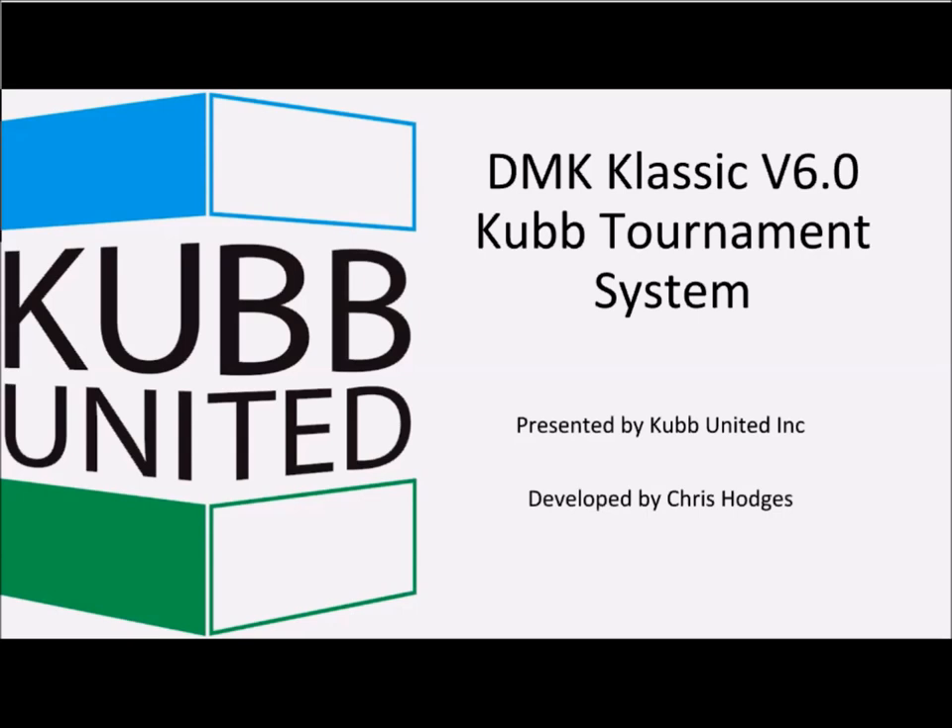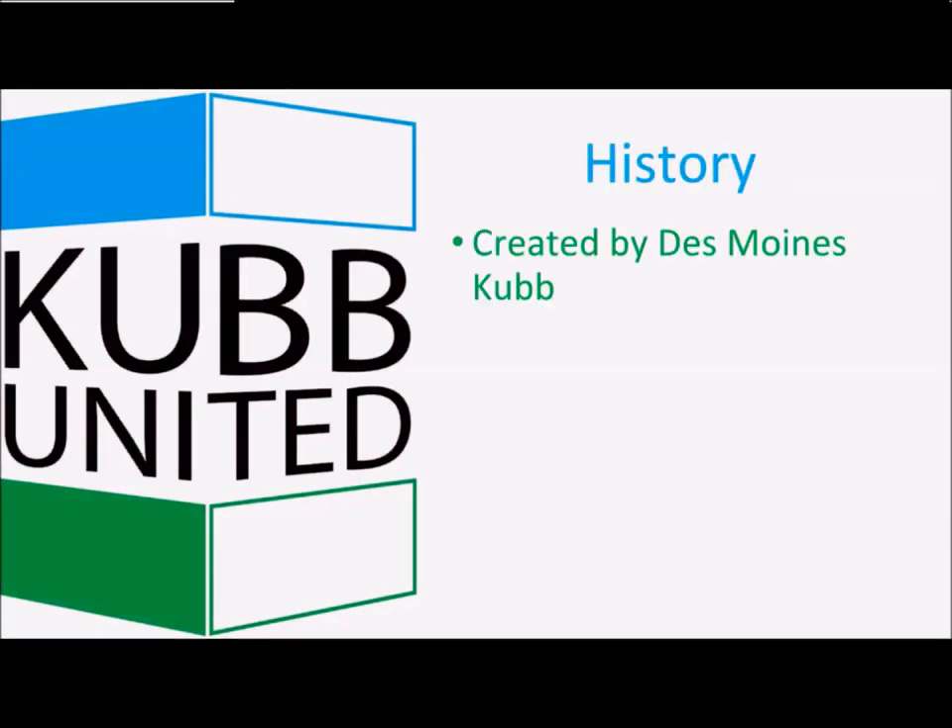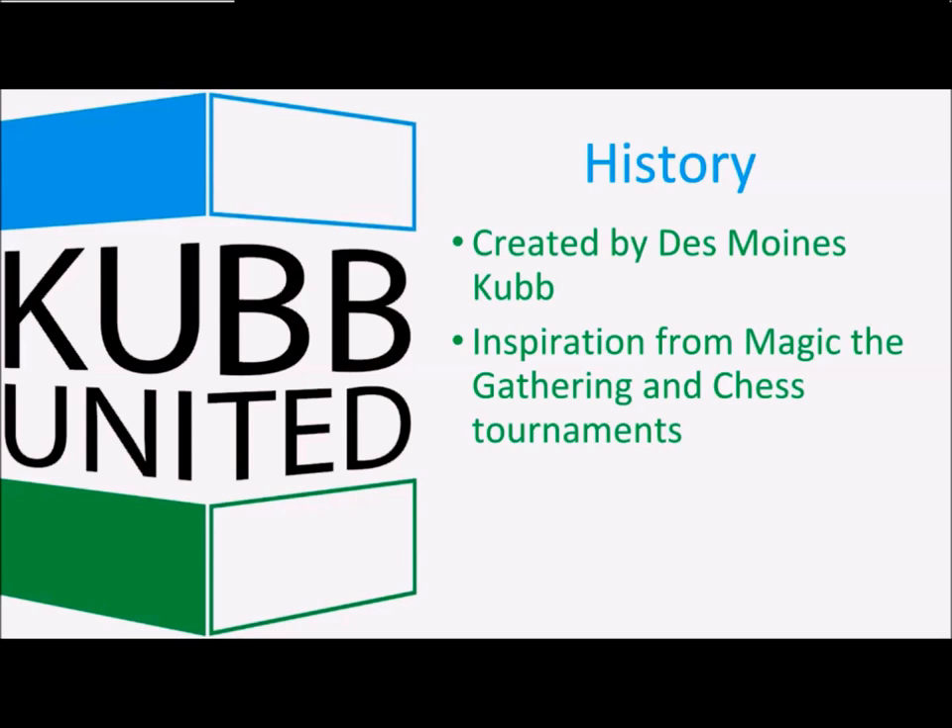Thank you for watching this demonstration on the Des Moines Cube Classic tournament system, presented by Cube United. This system was developed by Chris Hodges, a director at Cube United. The history of the system goes back to 2011, created by the Des Moines Cube Club. They were inspired by Magic: The Gathering tournaments and chess tournaments, which use the Swiss chess system — appropriate since one nickname for cube is 'Viking chess.'